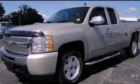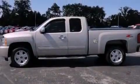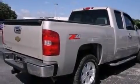This is a 2009 Chevrolet Silverado 1500. It has what you need for work as well as what you want for play. It has a 5.3-liter 8-cylinder engine and an automatic transmission.